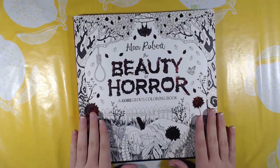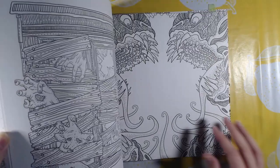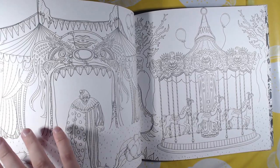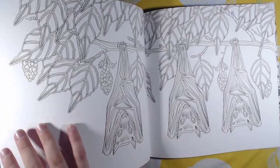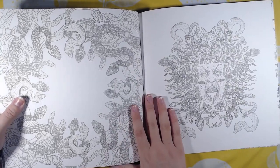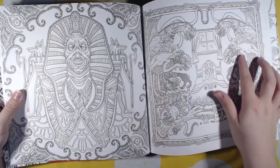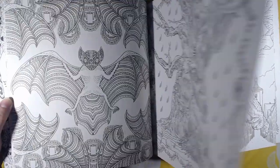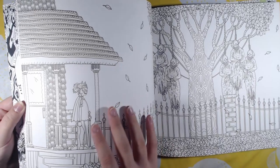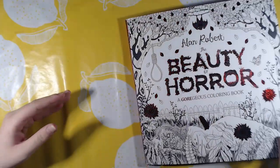Next up I got The Beauty of Horror by Alan Robert — this is the first book. It's a horror book, really detailed. I hate this page because I am extremely terrified of spiders — arachnophobic. Look at all these details; the illustrations are amazingly done. This one also has a seek-and-find element. That was Beauty of Horror.